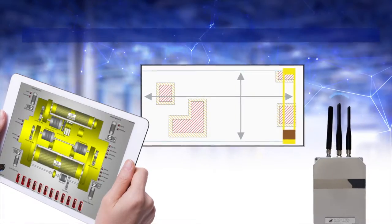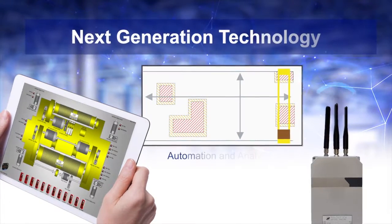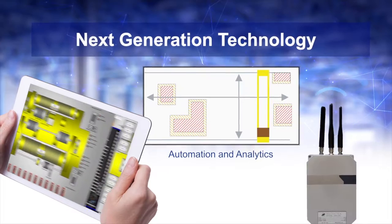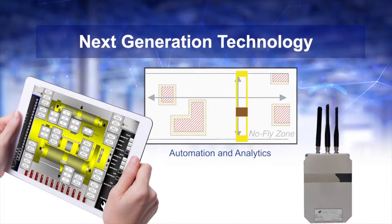Using technology such as laser positioning systems, HMI screens, and wireless communication simplifies maintenance, enables easy troubleshooting, and improves overall operation.